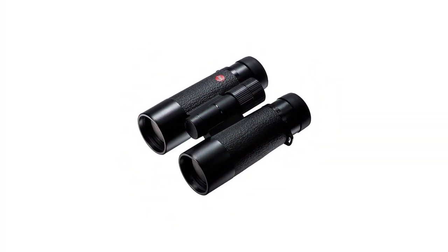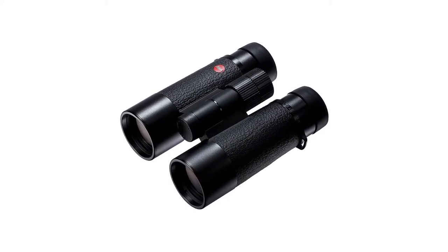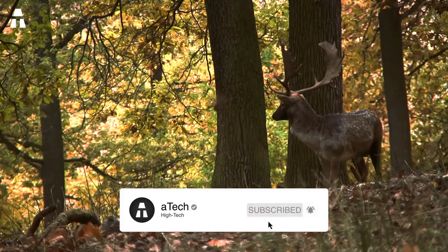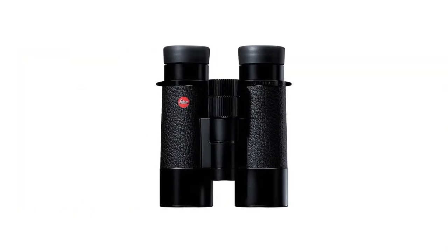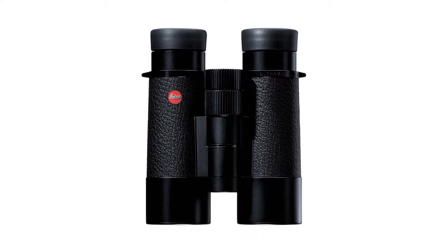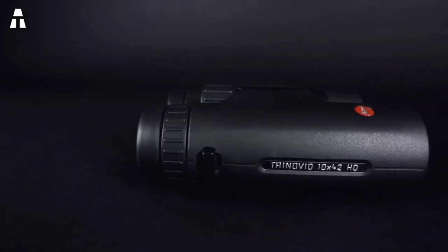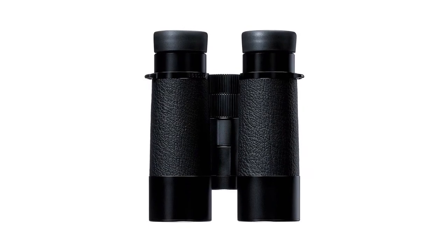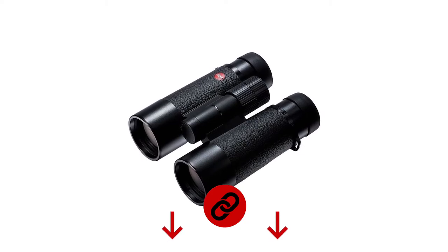The Leica Trinovid binoculars are perfect for beginners. They provide excellent color and light contrast as well as optimal image precision. The 10 times magnification ensures clear observation of targets at long distances — ideal for a trip into the wilderness. This model weighs a featherweight of 255 grams, and its small size allows you to hold it easily in one hand. Its die-cast aluminum body is very resistant to outdoor shocks, and it's coated with nitrogen-filled rubber for waterproofness.